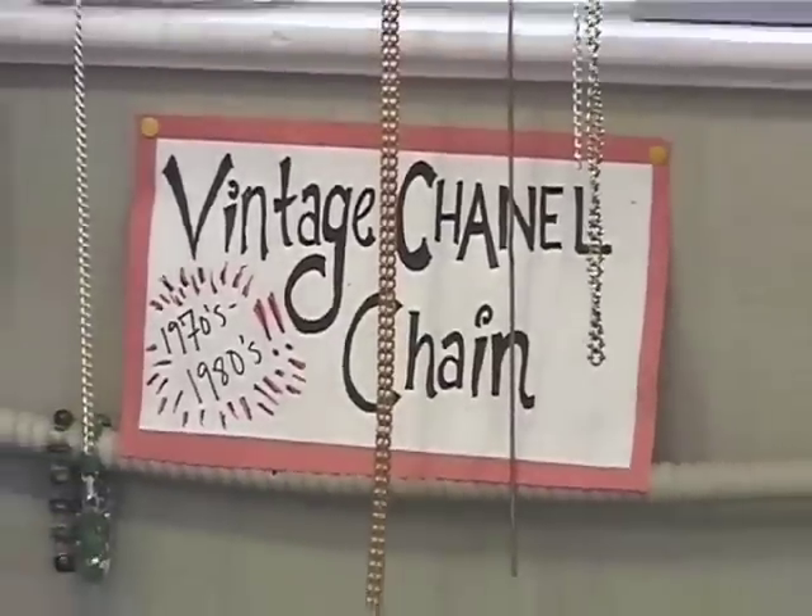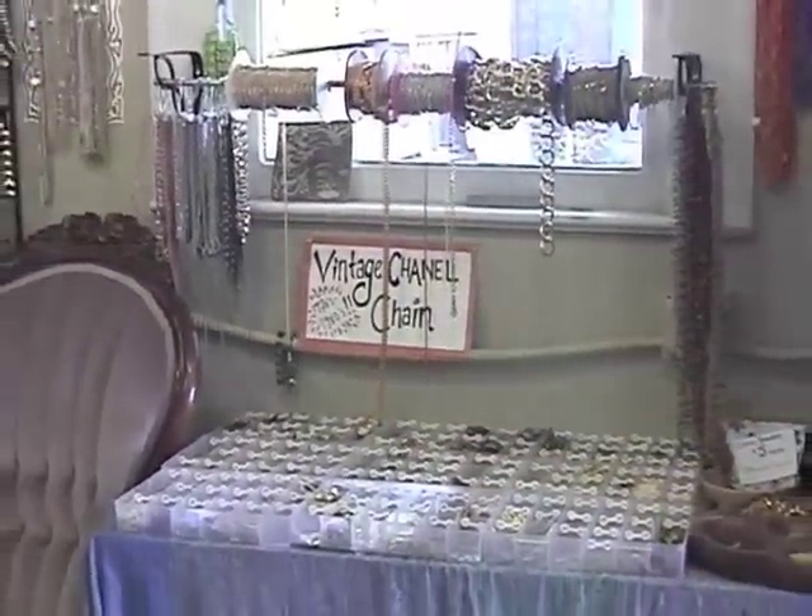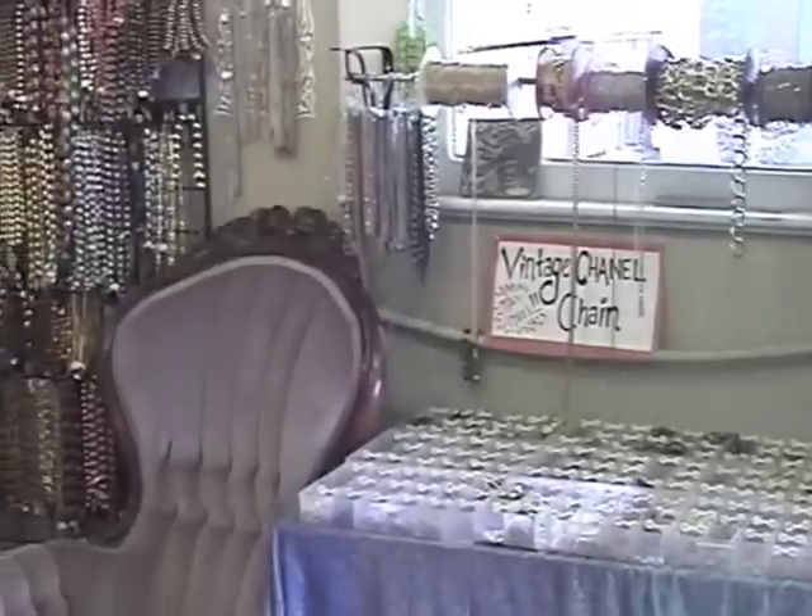All of these are from a company that manufactured for Chanel in the 70s and 80s, and they're all really cool, unique, hard-to-find items.